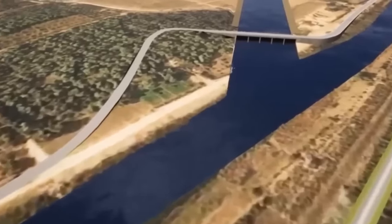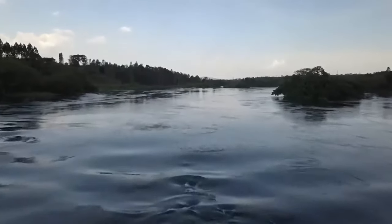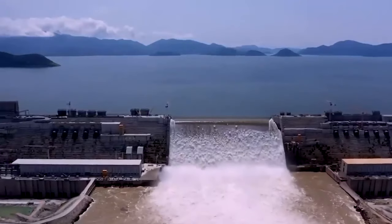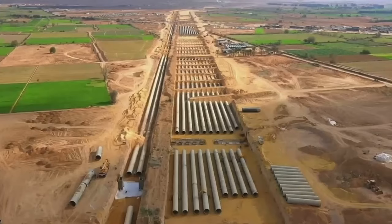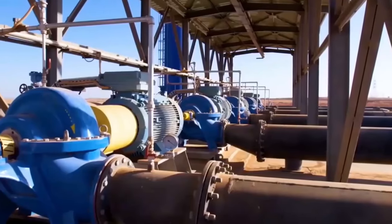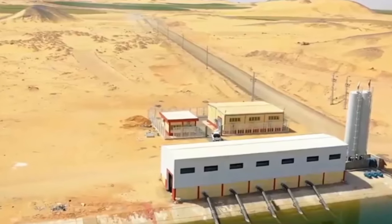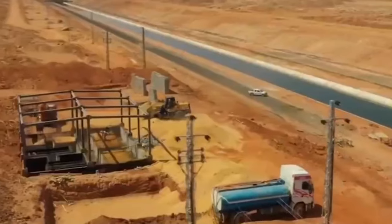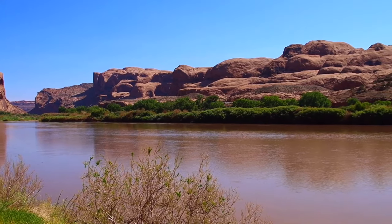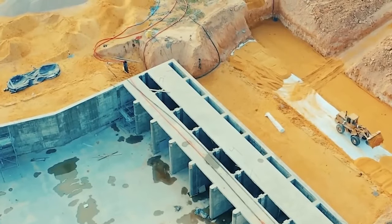The connection to the Nile River is a significant element of the project, serving as an emergency water source and acting as a safety net in case of issues with the Ethiopian Renaissance Dam. The artificial river, an impressive 114 kilometers long, is designed to provide approximately 10 million cubic meters of water daily. Interestingly, this artificial river is situated at a higher elevation than the Nile River, so emergency gates and tunnels are incorporated into the project's design to manage excess water efficiently.